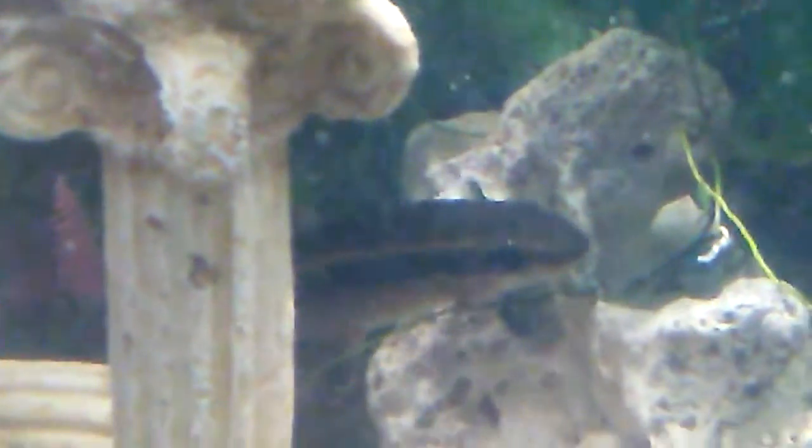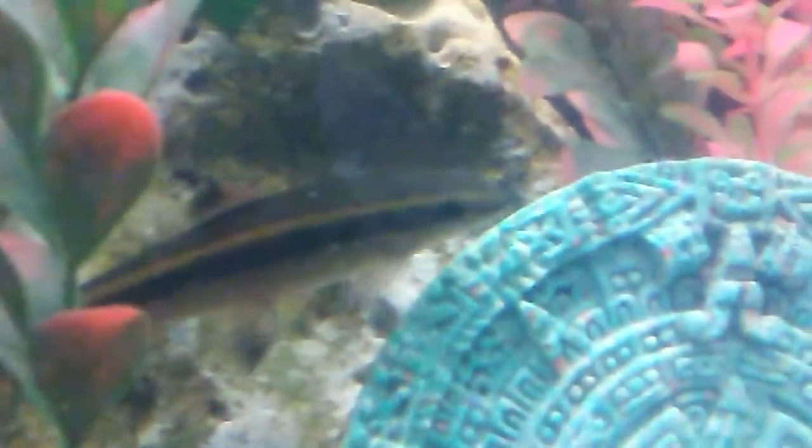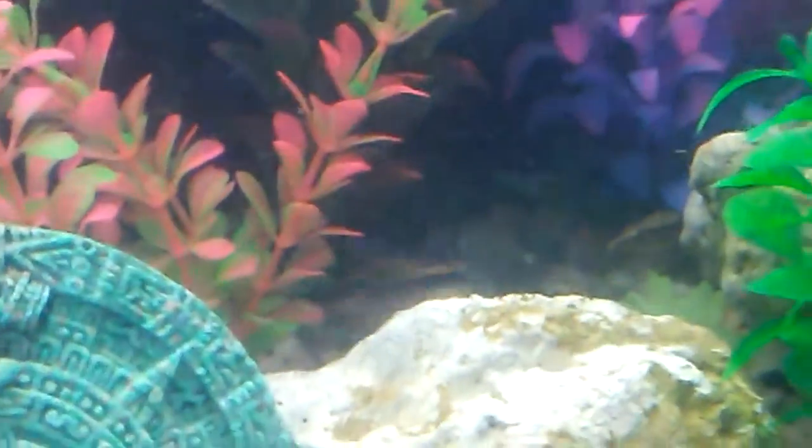We got a striped catfish — it's catfish. Welcome to the new generation of catfish.